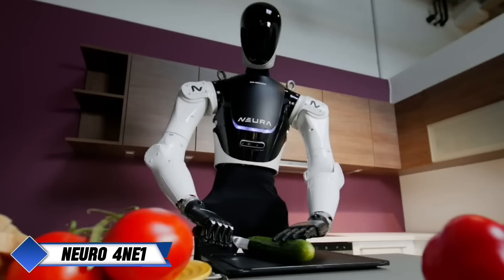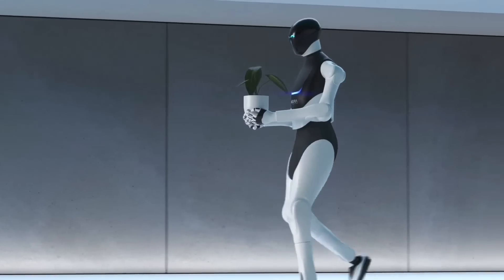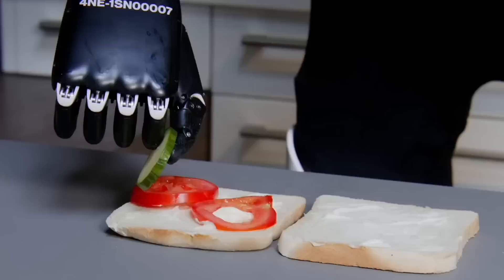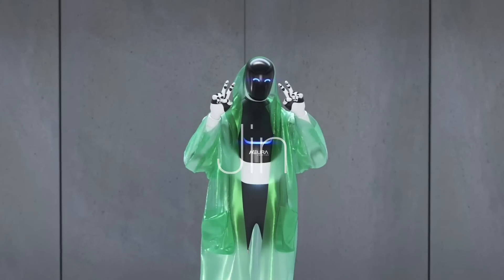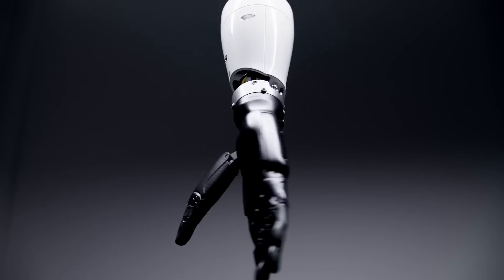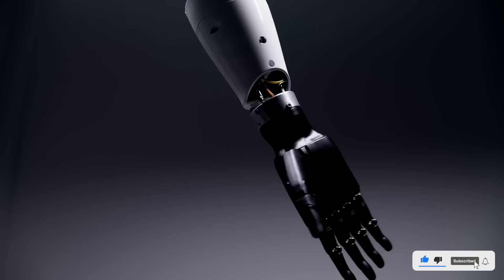German company Neuro Robotics, renowned for its industrial robotic manipulators, has entered the world of domestic robotics with its latest humanoid creation, 4NE1, designed to tackle everyday household chores. 4NE1 was recently showcased in a promotional video highlighting the company's collaboration with NVIDIA to enhance humanoid development. In the video, the robot efficiently completed a variety of tasks, including ironing, preparing meals, tidying up clutter, and even entertaining children.